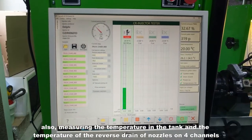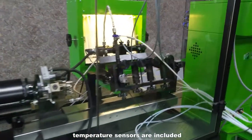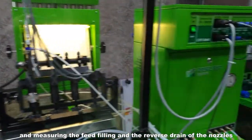Also, measuring the temperature in the tank and the temperature of the reverse drain of nozzles on four channels. Temperature sensors are included. Controlling the cooler and the heater, and measuring the feed filling and reverse drain of the nozzles.